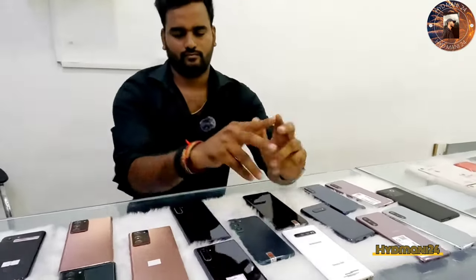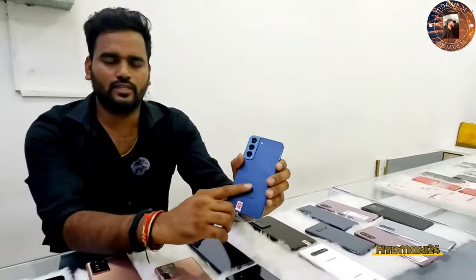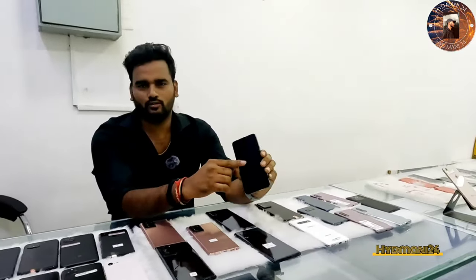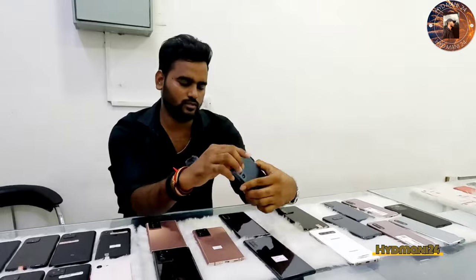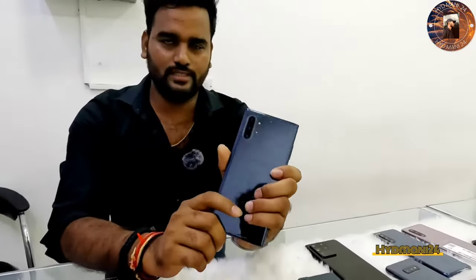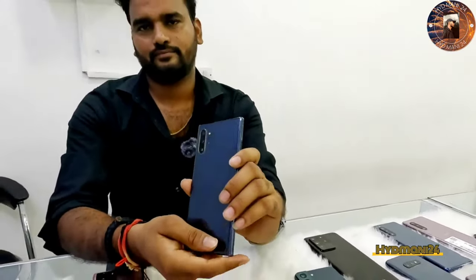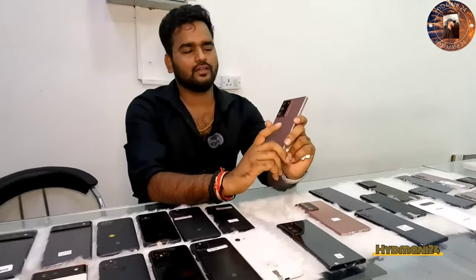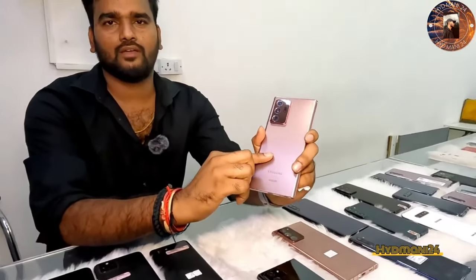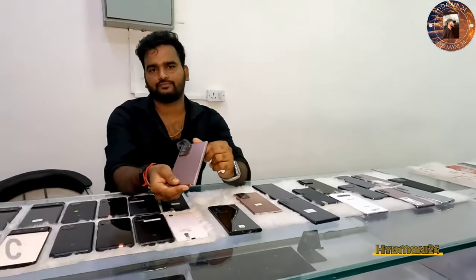So next model — H22, 8GB RAM, 256GB internal, only 41,000. No 10 Plus, 12/256GB — only 27,000. That's why we have 120 all round. This is 12/256GB — only 41,000. Single scratch, single dent. Battery 80 plus.